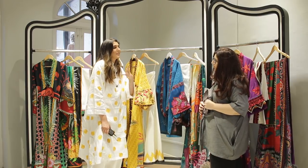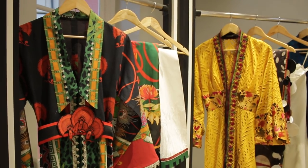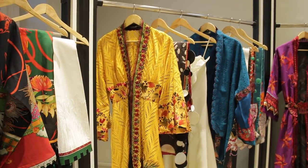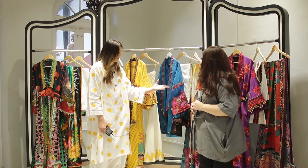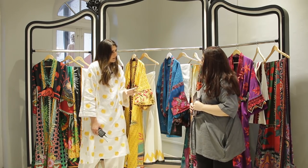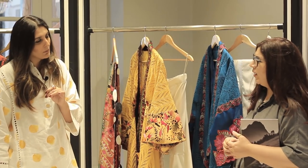Every year I have something in my mind for a collection. This year, color was somehow what I was obsessed with. If you notice, a lot of pieces have very unique tones and hues — they're not your typical yellow, not your typical blue, not your typical purple. They're off-the-beaten-track kind of colors, yet very vibrant and bright.